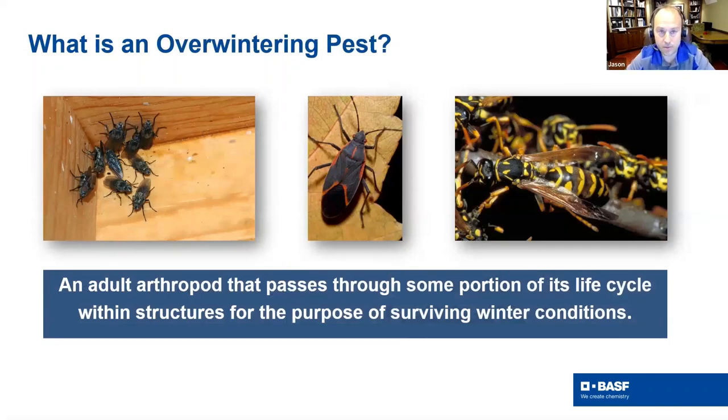What is an overwintering pest exactly? By definition, it's an adult arthropod that passes through some portion of its life cycle within the structure for the purpose of surviving winter conditions. Some of these summertime pests are doing this activity but typically do it later in the summer, which makes this presentation very timely since the end of summer is coming. Thinking about this and doing preventative measures is going to be very important.